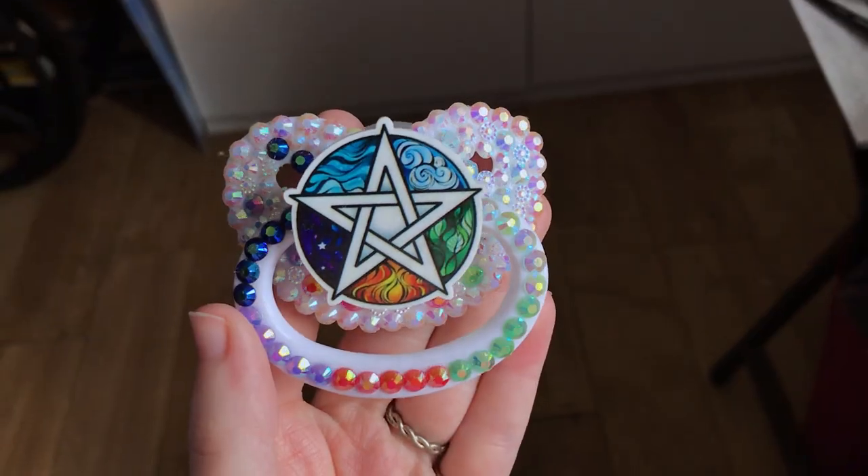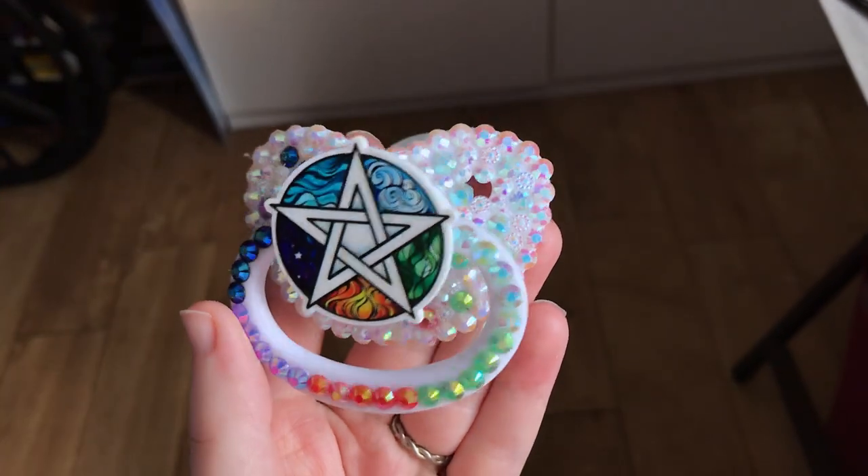Following the witchcraft theme, I then have this pacifier — and this one is just really cute colors in my opinion. I love the five elements colors. And then another colorful one: this one is a pride paci. I wanted a pride paci for a long time, but whenever I found them I just didn't like how they looked.